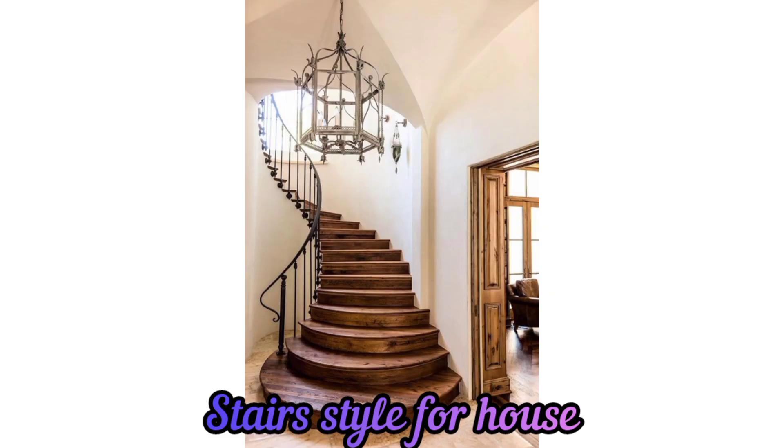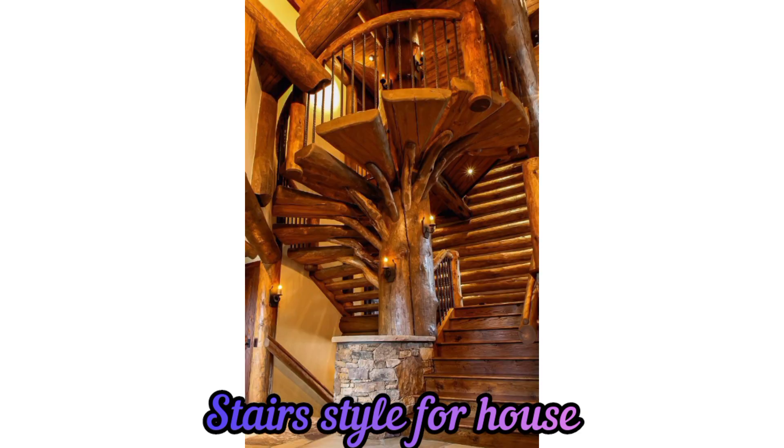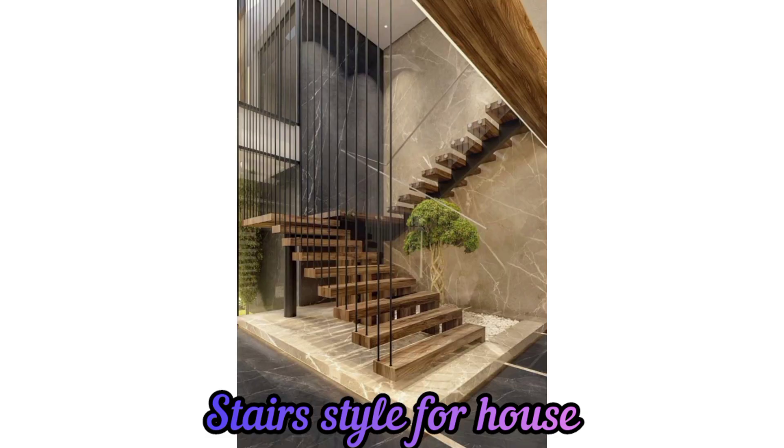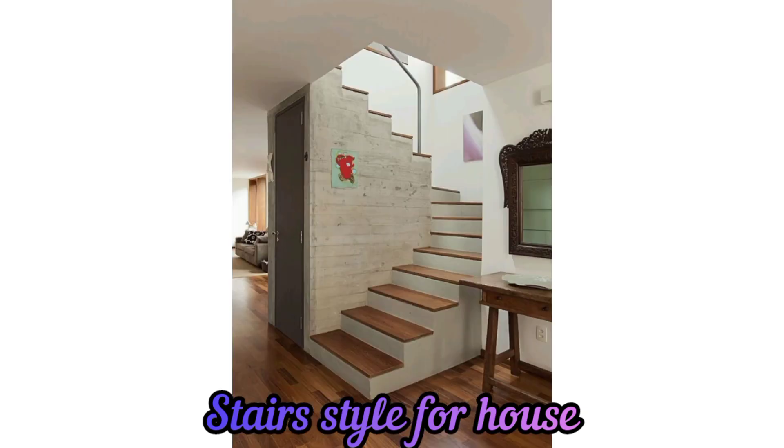L-shaped stairs: these stairs have a landing making a 90-degree turn. They are space-efficient and can be more visually appealing than straight stairs.